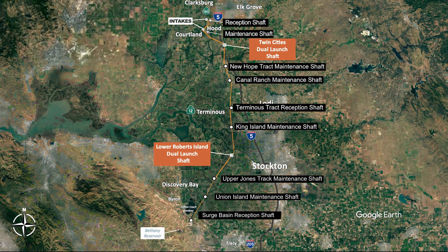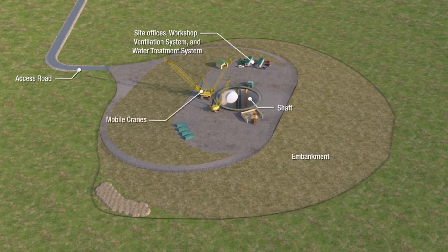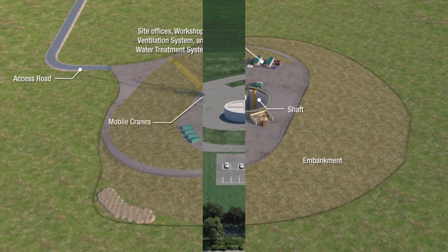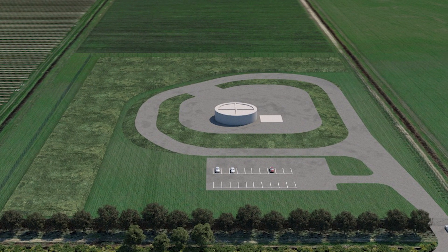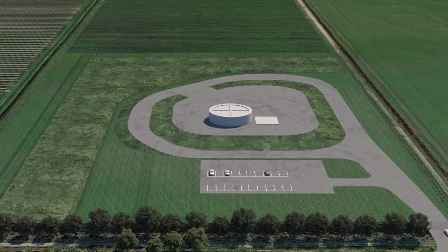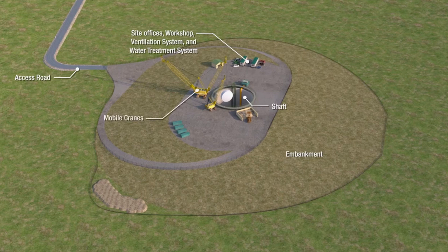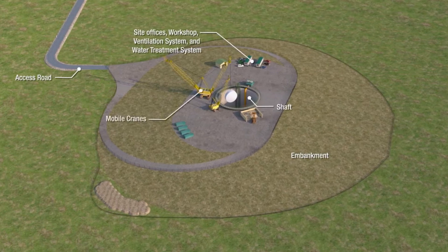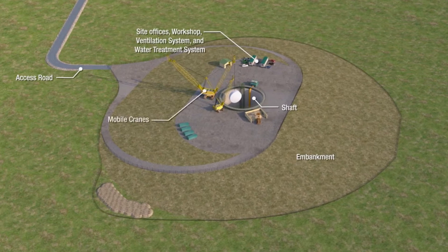The project includes three reception shaft sites and six maintenance shaft locations. Reception and maintenance shaft sites look very similar, but they function quite differently. At a reception shaft, the TBM is pulled out of the ground after the tunnel drive has been completed. A maintenance shaft allows entry to the tunnel for any necessary maintenance of the TBM during its operation. Unlike launch shaft sites, reception and maintenance shaft sites do not convey tunnel segments nor do they process RTM, and are therefore significantly smaller.